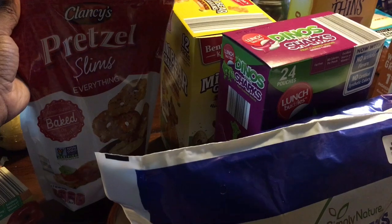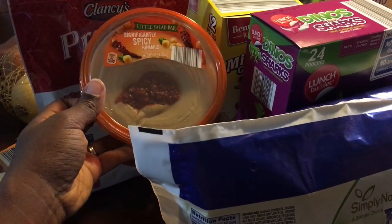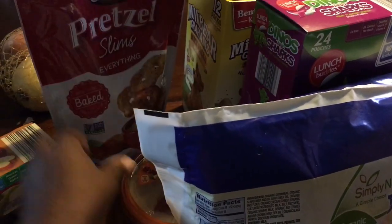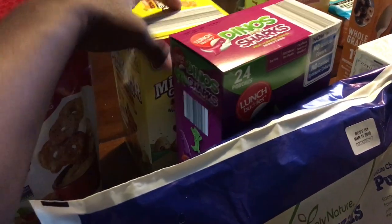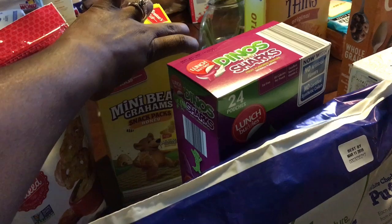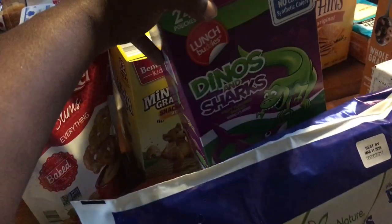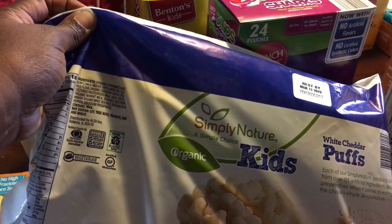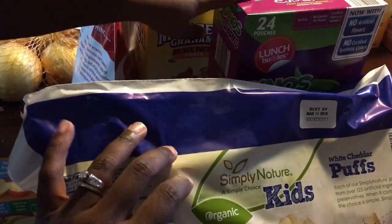At Aldi, I got some of these pretzel slims to eat with hummus. I'm going to try their spicy hummus — hopefully it's good. I like spicy hummus but I've never had this brand before. I also got the kids some unsweetened applesauce for the week. They've been enjoying these mini bear grams, they're like teddy grams, so that can go in lunches. This is some Dino Shark Gummy Fruit Snacks. I also got them the Simply Nature White Cheddar Puffs, the organic ones, so hopefully they like it.